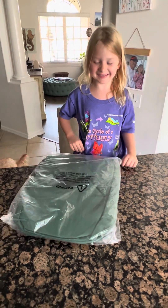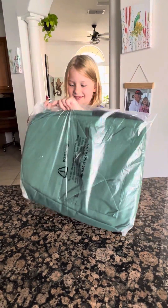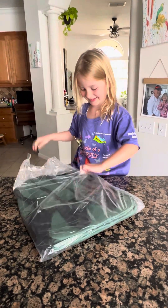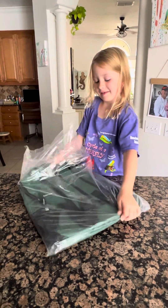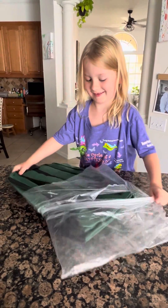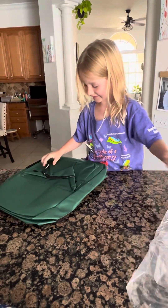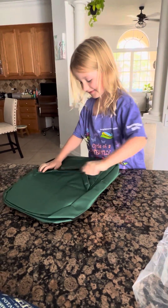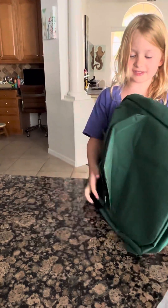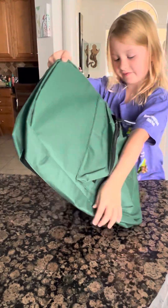Okay, what's in there? This thing is in it. Wow, the front zipper. It has a water bottle pocket and padded straps.